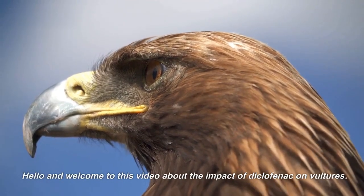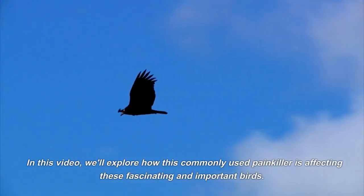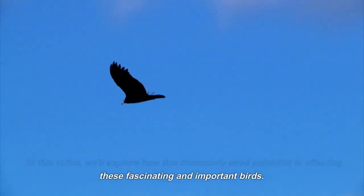Hello and welcome to this video about the impact of diclofenac on vultures. In this video, we'll explore how this commonly used painkiller is affecting these fascinating and important birds.